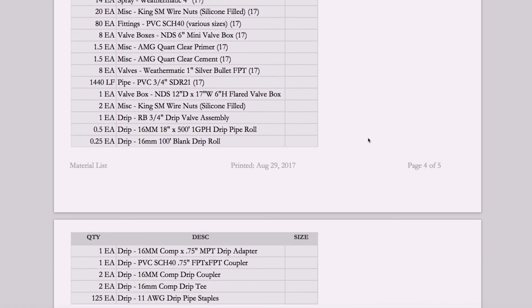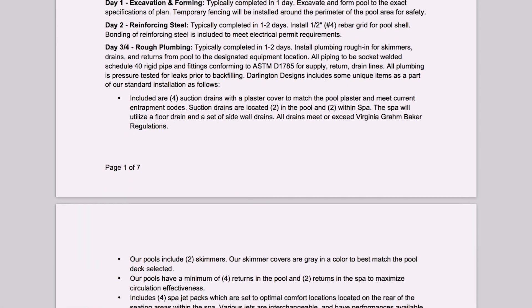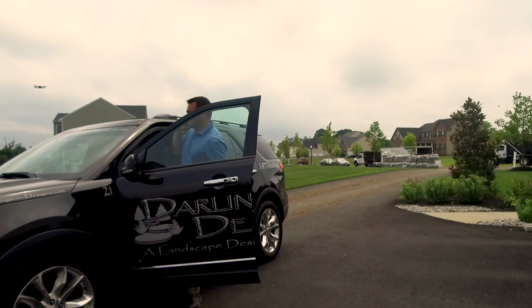He laid everything out for us, going through line by line and explaining every single detail. That was a great experience — just knowing exactly what things were costing, the timing of things. We had questions and they were responsive and answered them, even things that we might have asked five or six times. He wanted to make sure that we got a product that we wanted.